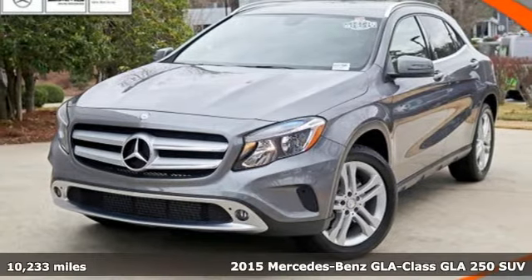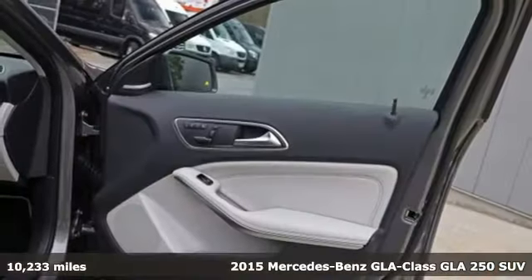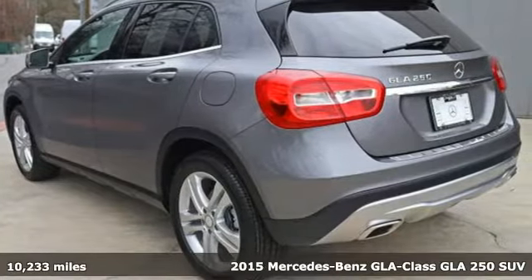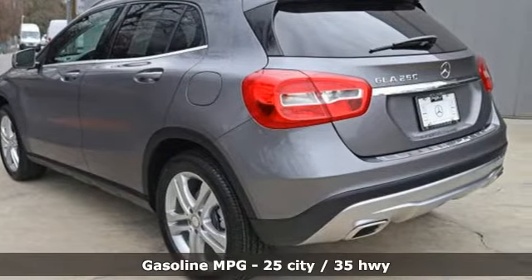It's a certified 2015 Mercedes-Benz GLA. Mercedes-Benz keeps setting the standard and driving forward, and with features like these, every drive is a pleasure.